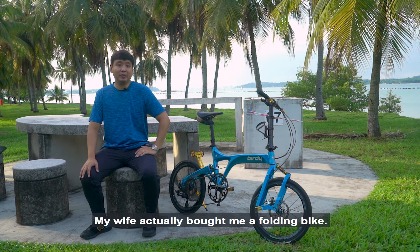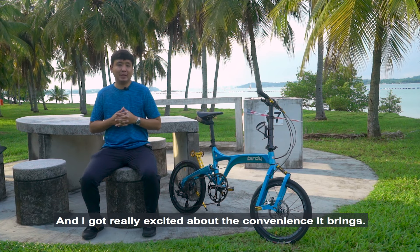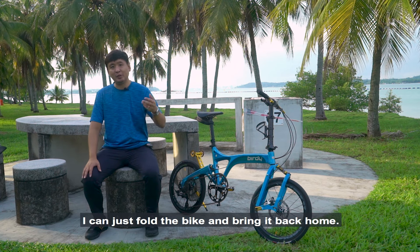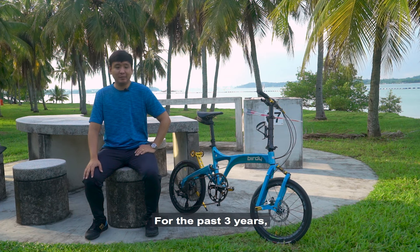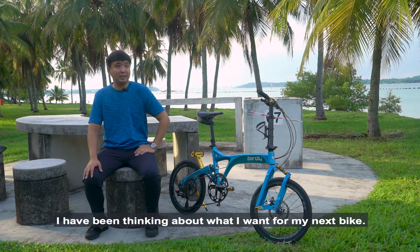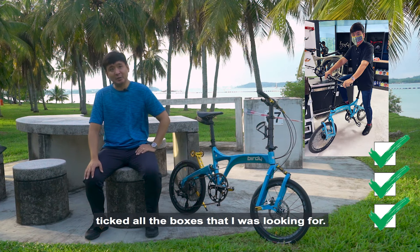My wife actually gifted me a folding bike, which got me really excited about the convenience of being able to ride anywhere I want, and if it rains, being able to fold the bike and bring it back home. At that point I decided — after three years — that I knew what I wanted in my next bike, and then the Birdie came along and ticked all the boxes.